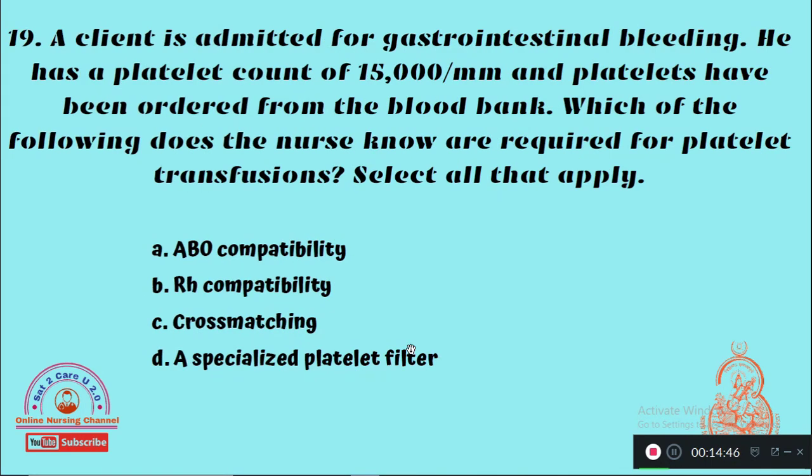Question 19: A client is admitted for gastrointestinal bleeding with a platelet count of 15,000/mm³ and platelets have been ordered from the blood bank. Which of the following does the nurse know is required for platelet transfusion — select all that apply? Option A: ABO compatibility, Option B: RH compatibility, Option C: Cross matching, Option D: A specialized platelet filter. The right answer is Option D — a specialized platelet filter is necessary when transfusing platelets.